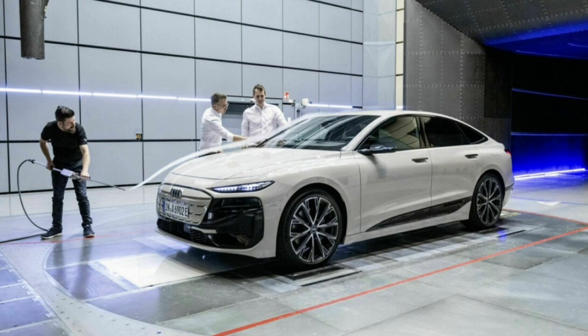Audi has always been at the forefront of automotive design, and its latest creation, the A6 Sportback e-tron, is the best proof of its commitment to pushing the boundaries of aerodynamic efficiency. With a remarkable drag coefficient of just 0.21, the A6 Sportback e-tron proudly holds the title of the most aerodynamic Audi ever produced, setting a new benchmark for the brand and placing it in the lead within the entire Volkswagen Group.